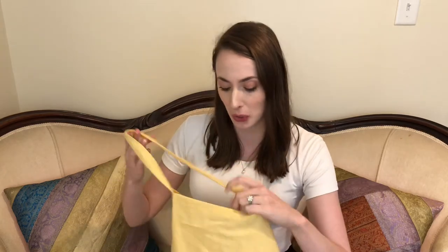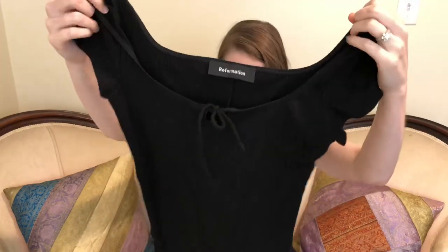The next thing was from Reformation. I was really excited to actually find a Reformation store because I've been looking at some of the stuff online but I didn't really know the fit and how I would feel about a lot of it, so I didn't really get much. It's obviously a small little bag but I did pick up this super cute bodysuit.